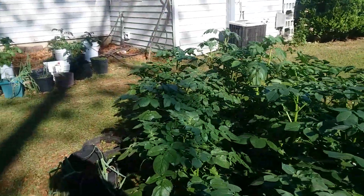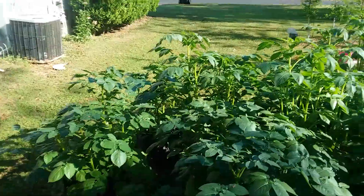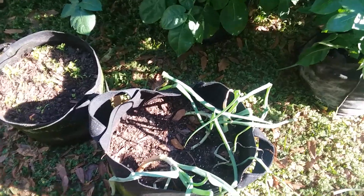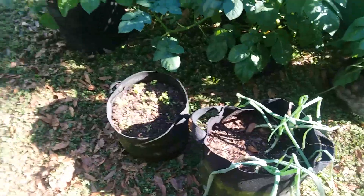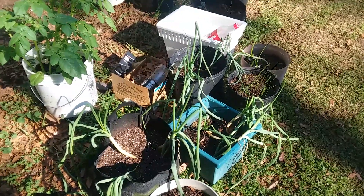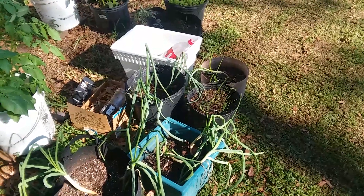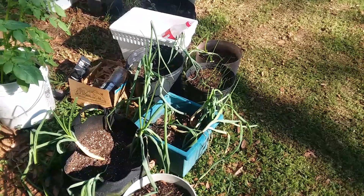My onions — I haven't grown onions in pots before, except for maybe some spring onions. For some reason my onions aren't bulbing; there's nothing below the ground but the roots. It's the same fertilizer I would have given them planted in the soil, and I've grown onions before without this problem. Does anybody have any ideas what I can do to make them bulb? I want a bulb on that onion — I don't want to just eat green onions.